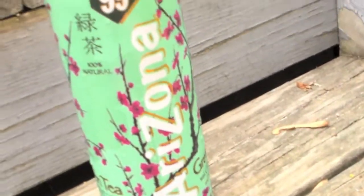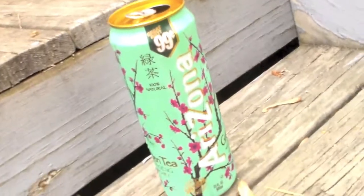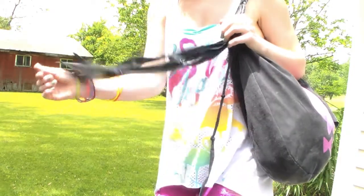And if you get thirsty while you're swimming, which you probably will, I suggest bringing some Arizona tea — or that might just be me. But guys, this stuff is heaven in a can, coming from a major tea addict. Finally, toss all of your stuff into a big beach bag and you're done and ready to go swimming.